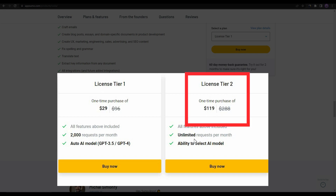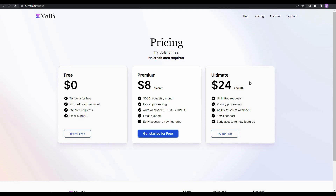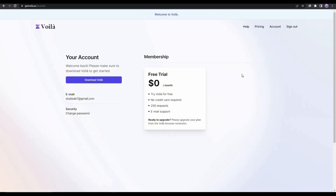License Tier 2 costs $119 and gives you unlimited requests plus the ability to select the AI model — either GPT-3.5 or GPT-4. Voila also has subscription plans: a free plan, a premium plan at $8 per month with 3,000 requests, and an ultimate plan at $24 per month with unlimited requests.